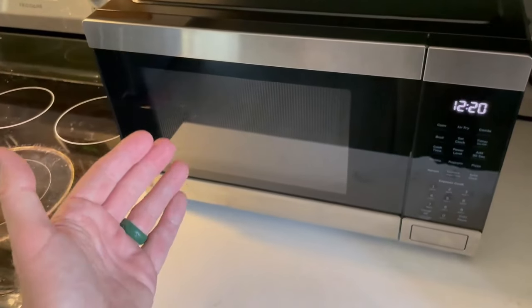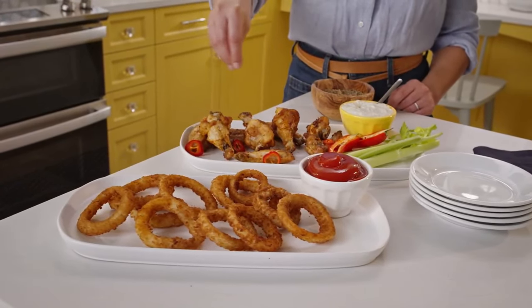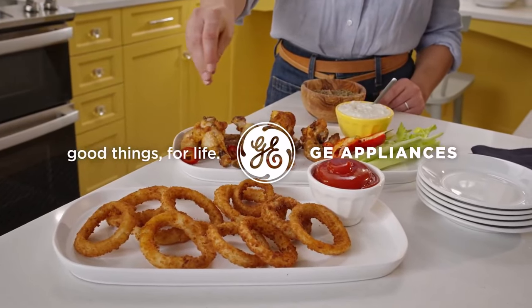Positive sides: Easy to align turntable, great heat distribution, good mid-sized option. Negative sides: Short owner's manual.